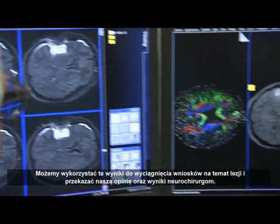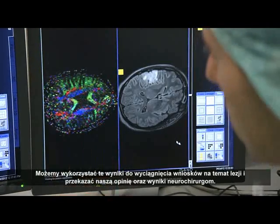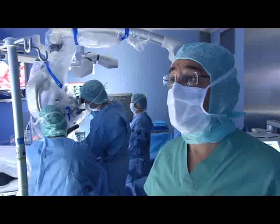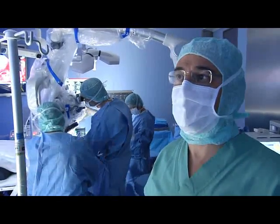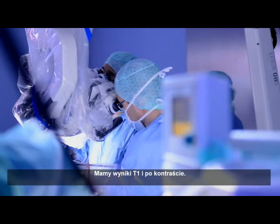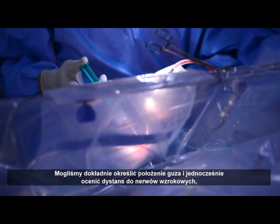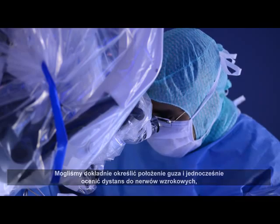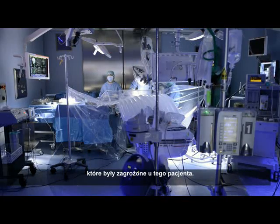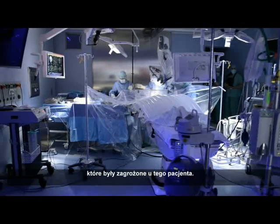We can rely on these images to draw safe conclusions about the lesion in the brain and transmit this information to the neurosurgeon. I'm extremely satisfied with the technique. We had T1 weighted images with gadolinium showing us exactly the tumor location, and in addition fiber tracking which showed us the optic fibers that were endangered in this case.